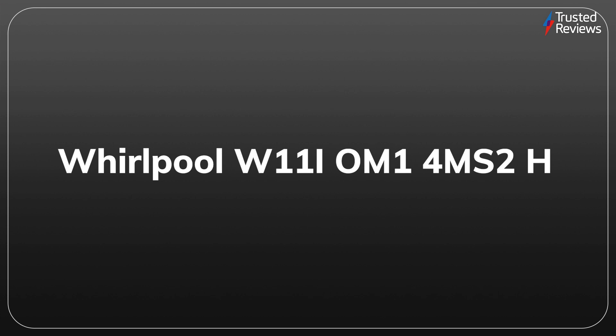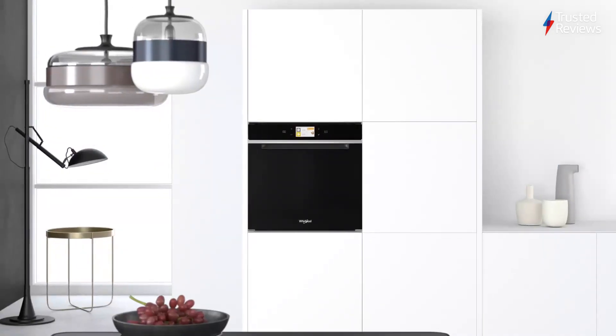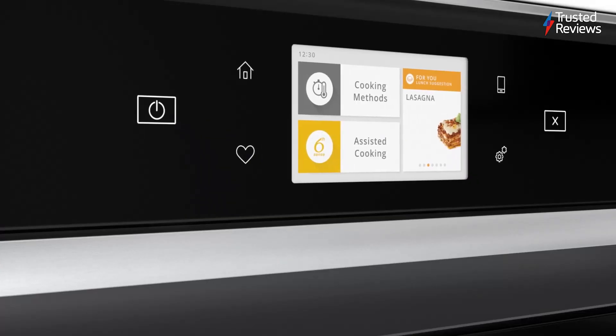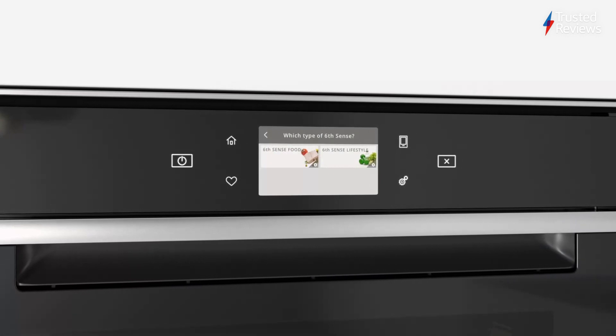Whirlpool W11i OM1 4MS2H. This large capacity oven ships with a huge range of accessories and features. These include an easy-to-use smart app as well as a temperature probe which uses automation to let the oven know once your food is perfectly cooked, removing the need for guesswork. It scored 5 out of 5.